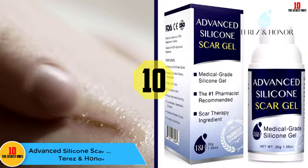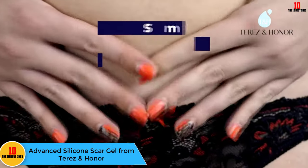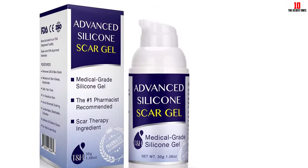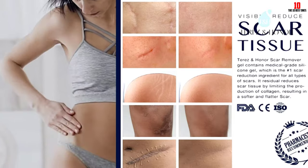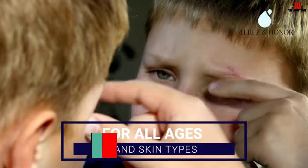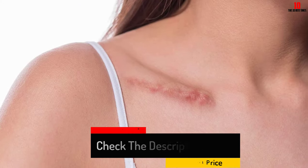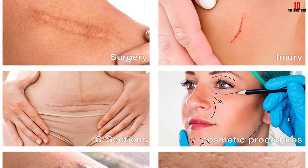Starting at number 10, we have the Advanced Silicone Scar Gel from Terras and Honor. This heavy-duty 100% medical grade silicone gel gets to work on stretch marks, surgery scars, and even facial scars. Parents love this for themselves and their kids, as the product label says it's suitable for all ages. Whether your scar is old or new, the silicone formula will help hydrate the scar and fade it over time. It's also made with peppermint oil, which is a natural antiseptic. Apply the gel two to three times per day and wear SPF over the area if you're going out into the sun. It doesn't contain additives or unnecessary chemicals.